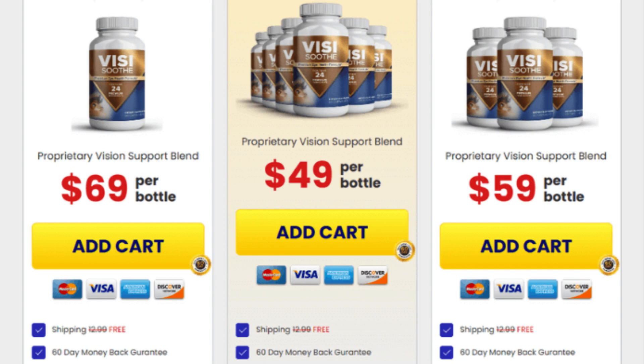There's something really important about this product that you need to know before buying it. You can actually test VisiSooth pills for 60 full days, and if you don't see results or if you don't like it for any reason, they will give you your money back.